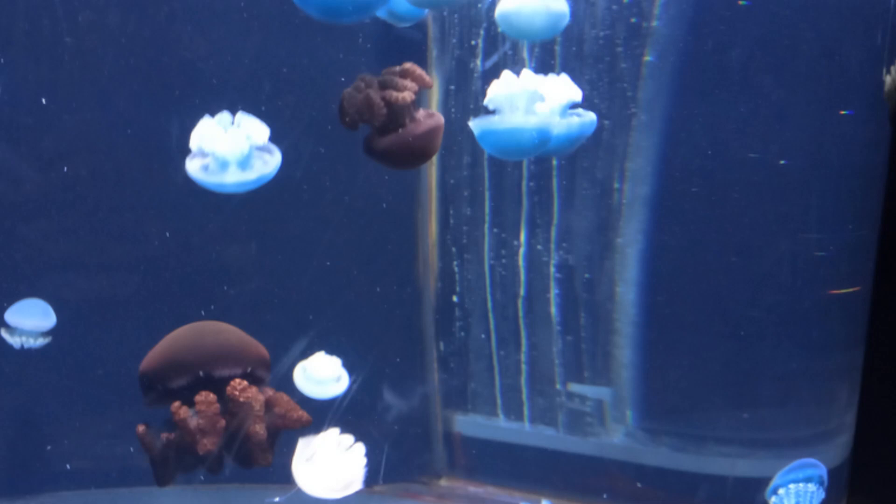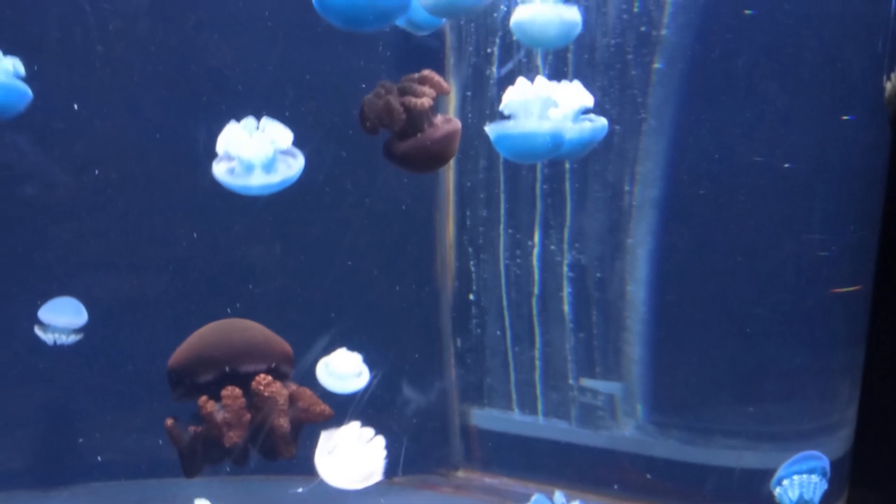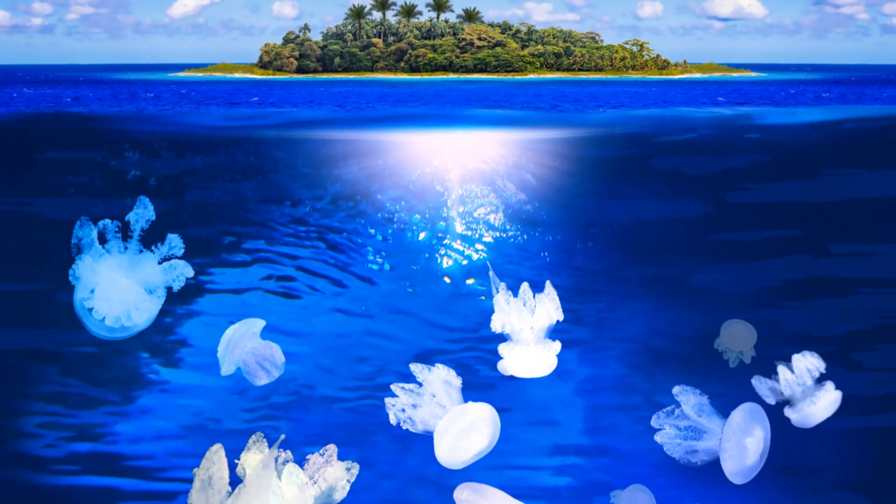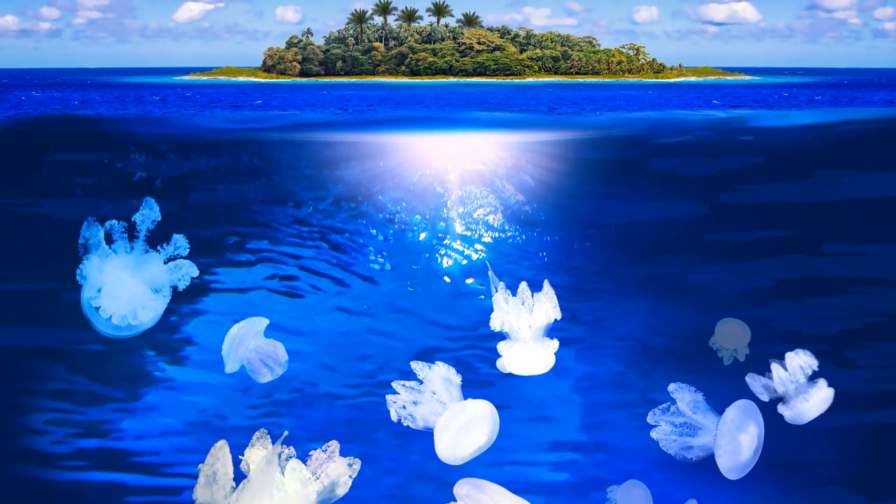Over time, the polyp grows and splits into many baby jellyfish called ephyra. These ephyra grow into adult jellyfish, also known as medusa. And the cycle continues.